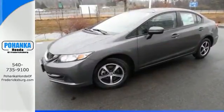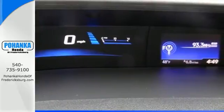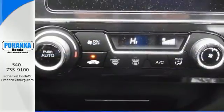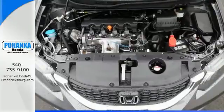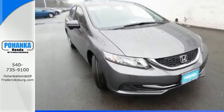It also has a rear-view camera, an intelligent multi-information LCD display, and advanced safety features like vehicle stability assist and smart vent frontside airbags. Select the perfect temperature with climate control. Cruise around the country or zip around the city in this stylish Civic today.